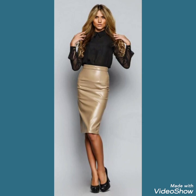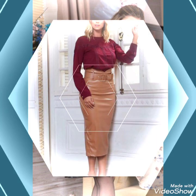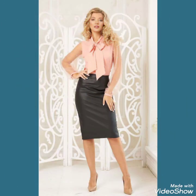Goodbye friends till the next video, and see you soon with another video — a new collection of leather skirts and many more. I suggest you to watch this video till the end for more designs and ideas about leather skirts. In this video you can see different designs and colors of this wonderful collection.